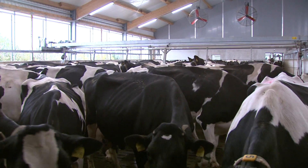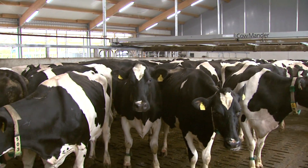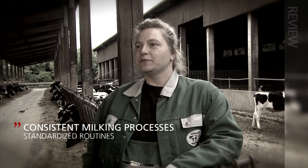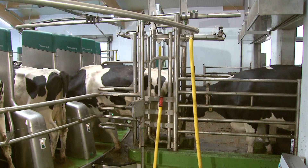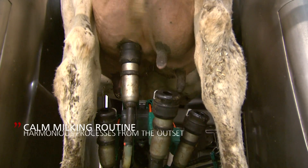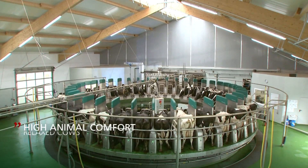Motivated employees are one thing, but what about the cows? How does the new technology impact their comfort and well-being? I hope that the consistent milking procedures will raise animal health overall. The cows are much more relaxed and calmer — they like using the parlor. I think the consistency with which the milking installation operates will simply make the whole process better. On the second day, we milked all 850 of our cows with the rotary. For the second milking, they got onto it as if they'd never done anything else.